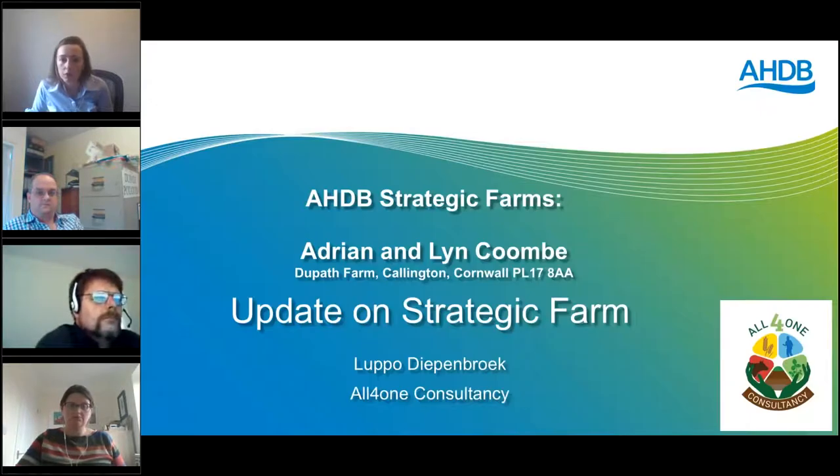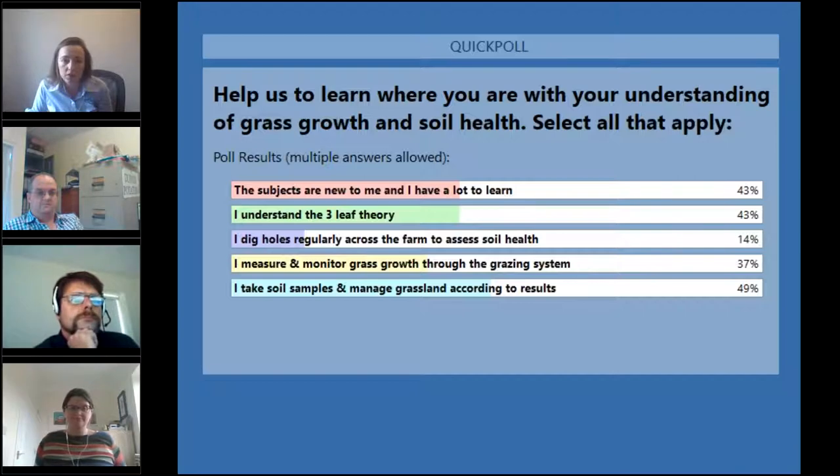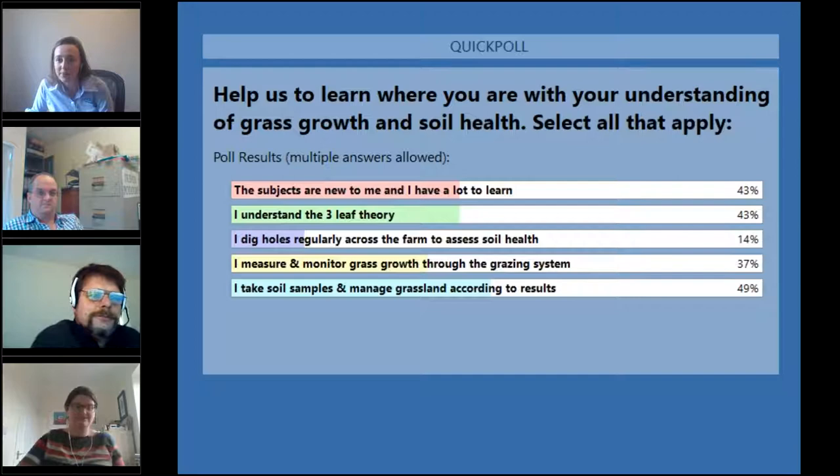Poll results: 43% selected 'subjects are new to them and they have lots to learn,' 43% understand the three-leaf theory, 14% dig holes regularly to assess soil health, 37% measure and monitor grass growth through the grazing system, and 49% take soil samples and manage grassland according to results. That's very interesting — hopefully that will help you, Lopo.